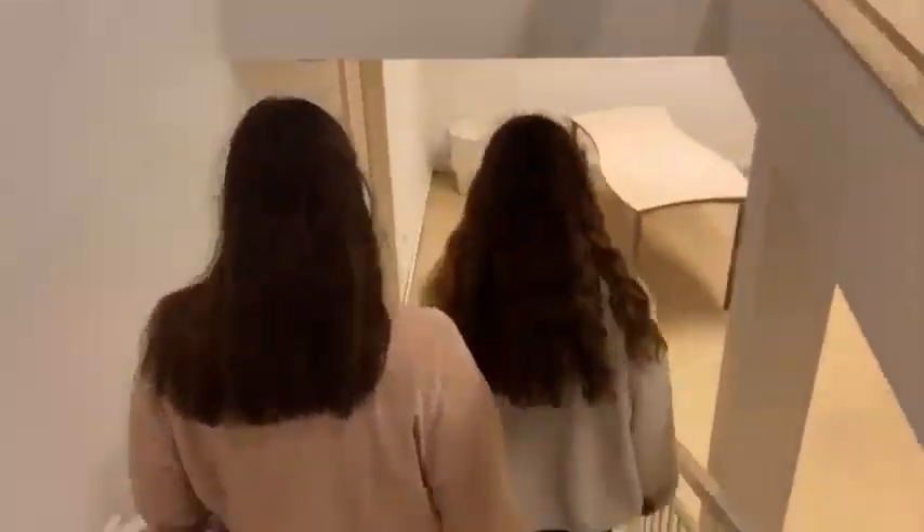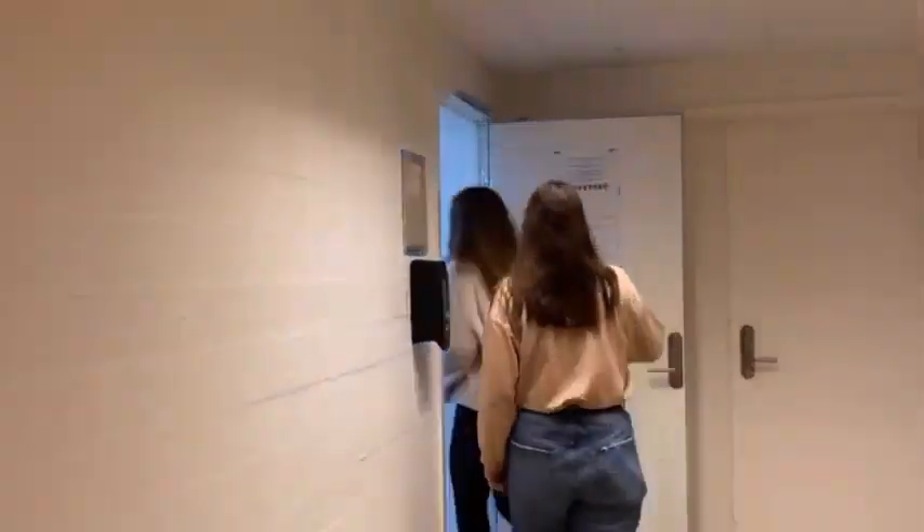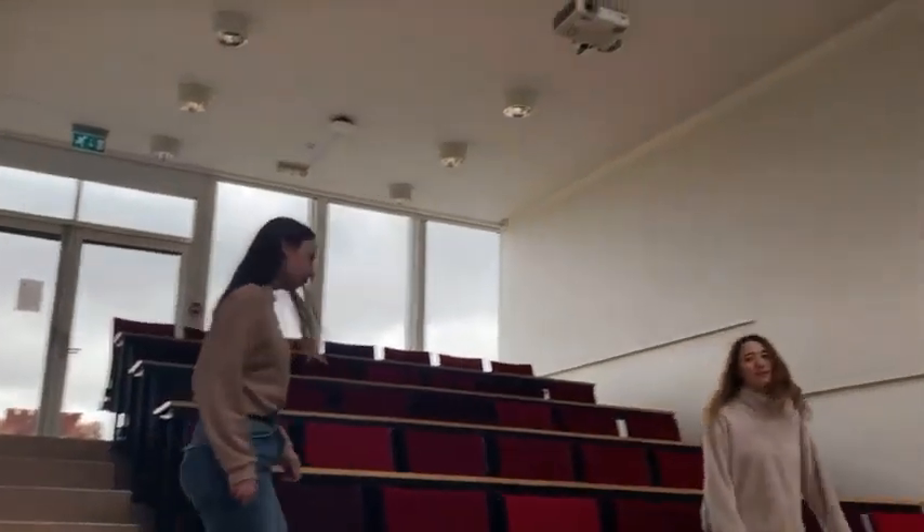Hi everyone! These are the E-Rooms. We count right now with five rooms. Three of them are auditoriums — those are the ones we use when we have joint classes or big meetings.